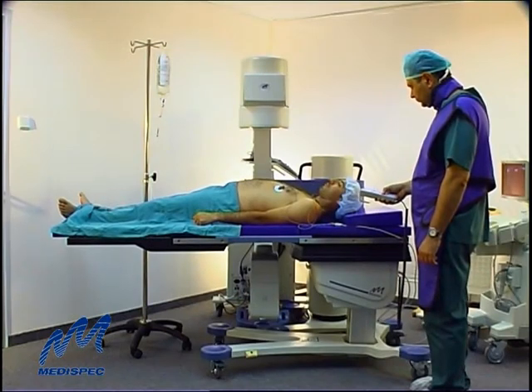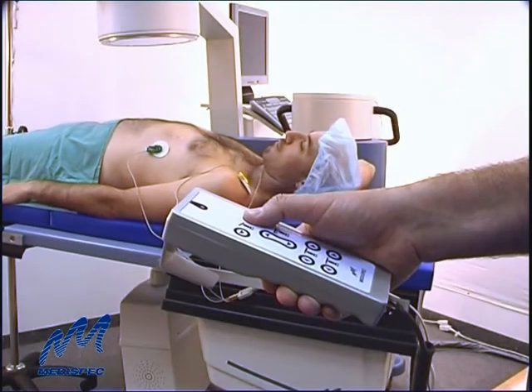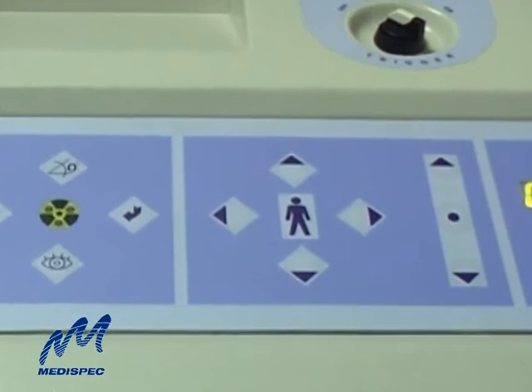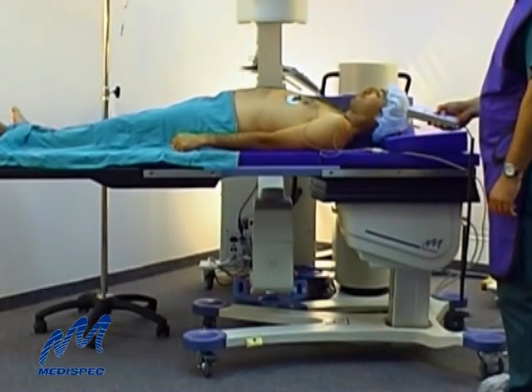MediSpec's standard motorized multi-purpose table assures easy patient positioning for various endourology procedures, and can be upgraded to a 5-axis table for more flexible positioning.